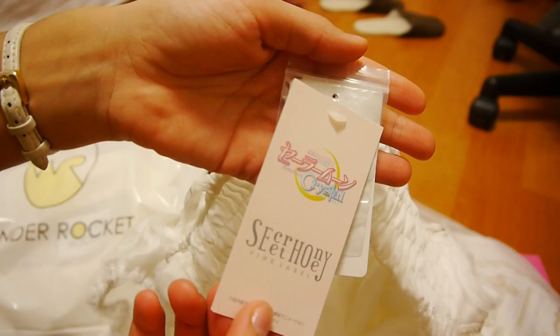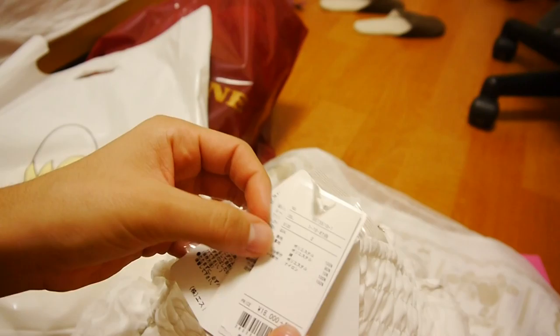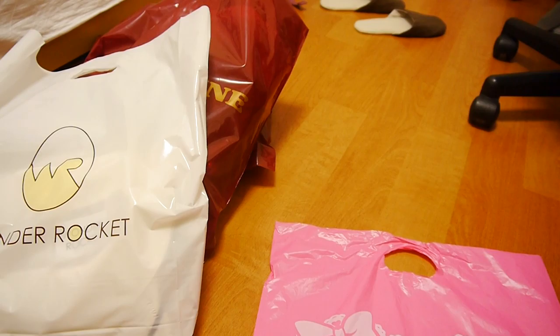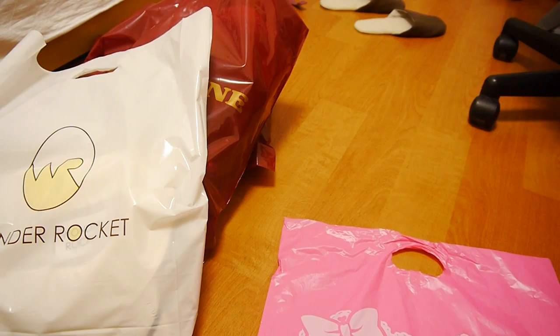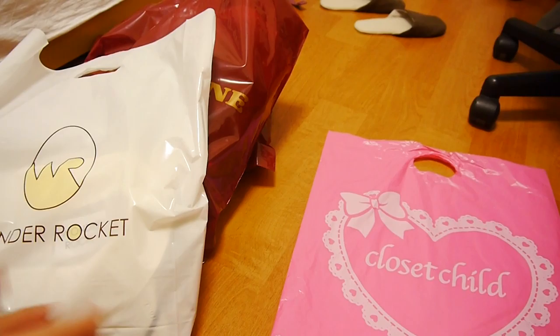This is the Sailor Moon Crystal tag. If I'm brave enough I might add some pictures of me wearing it at the end of the video, but I'm not sure. So that's Closet Child.